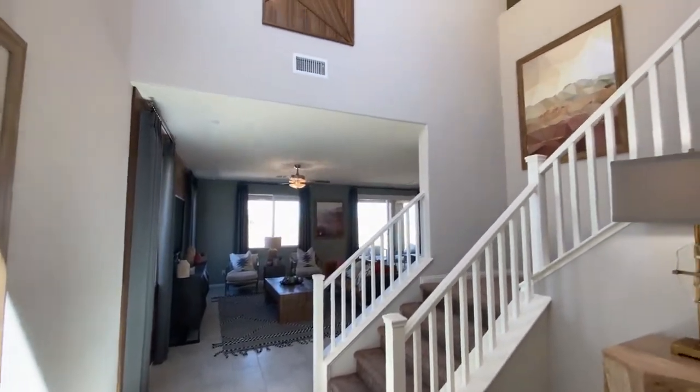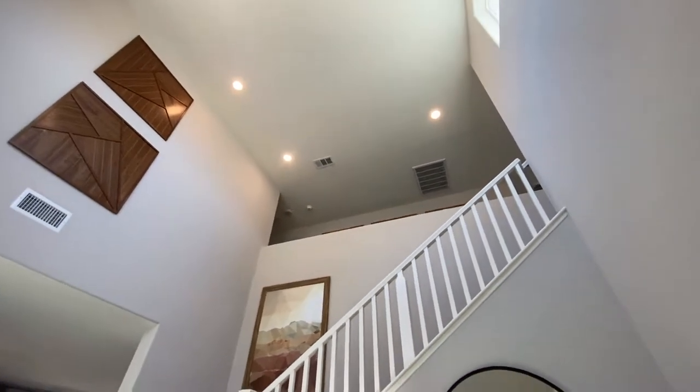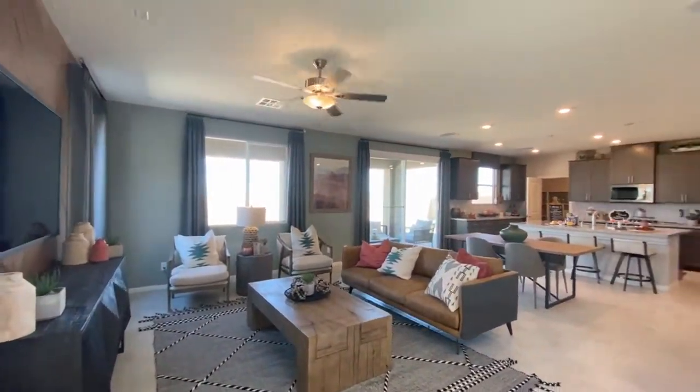This is a neat, huge open atrium. Right here, very open concept.